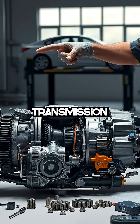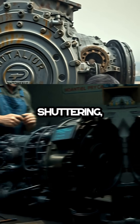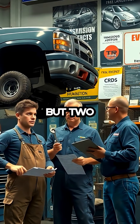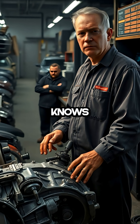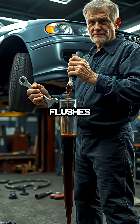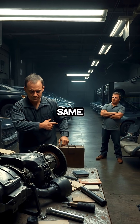The 8L90 transmission is a case study in poor engineering and design, with widespread complaints about shuttering, harsh shifting, and early failure. While GM continues to advise customers to perform not one, but two transmission flushes to resolve these issues, anyone in the business knows this is simply a way to delay the inevitable and avoid the cost of a proper repair. In reality, these flushes offer little more than temporary relief, and most customers end up back in the shop with the same problems.